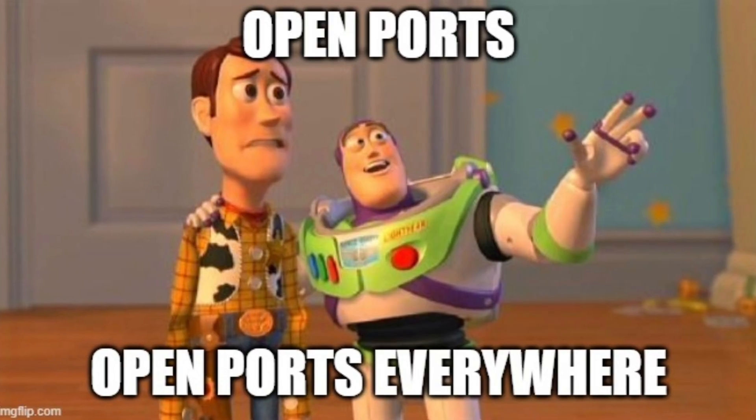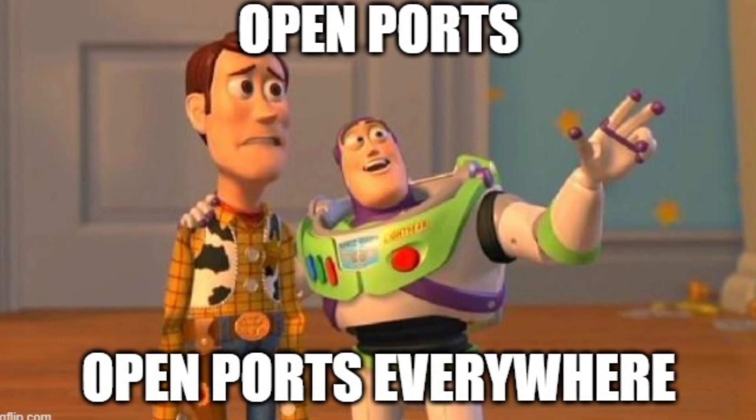And once you start thinking this way, scanning stops being noise, and every open port becomes a story waiting to be exploited.